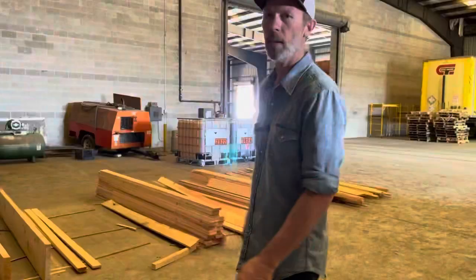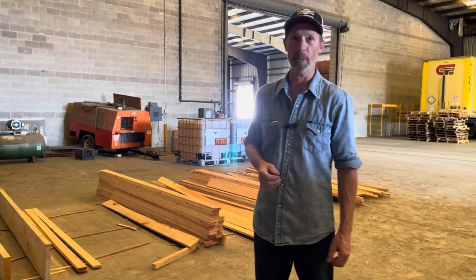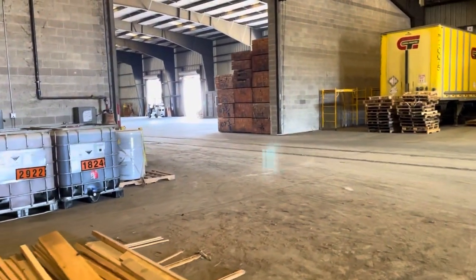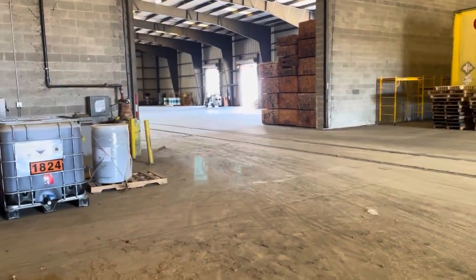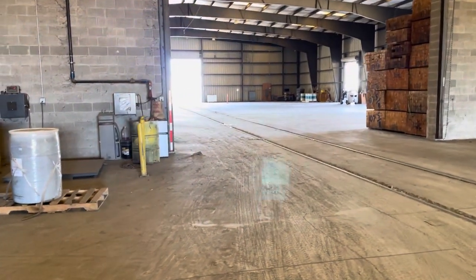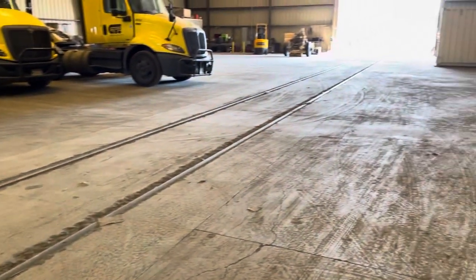Let's take a trip into town and I'll show you where I sell the lumber. Here I am in my warehouse - well, it's not my warehouse, but I do lease this space from a local trucking company. It's a great building. Over here we have a loading dock, it has rail access, and the rail goes right through the middle of the building and out the other side.